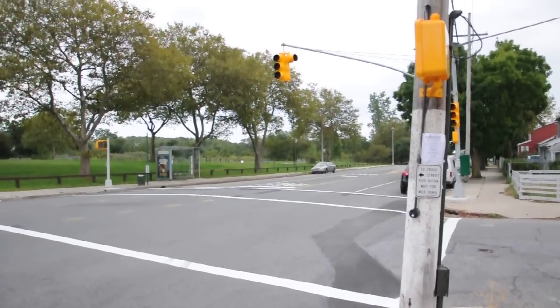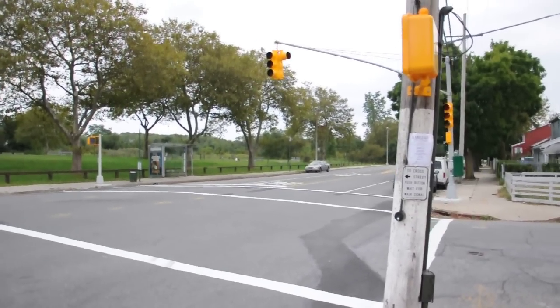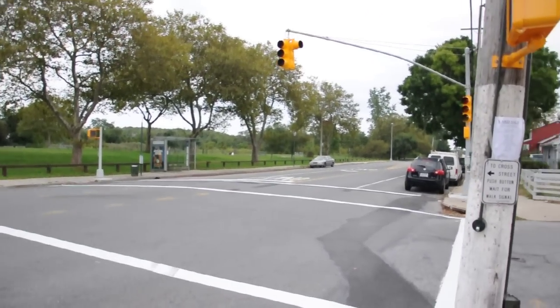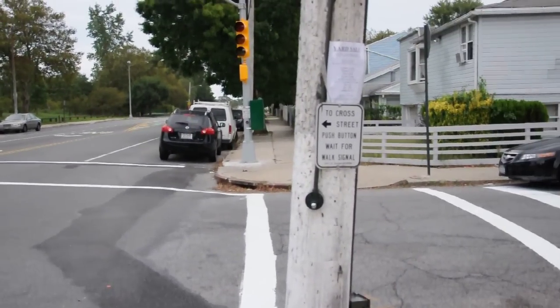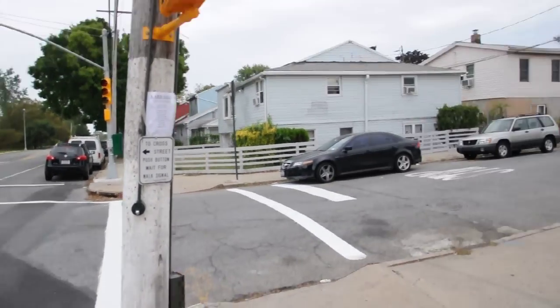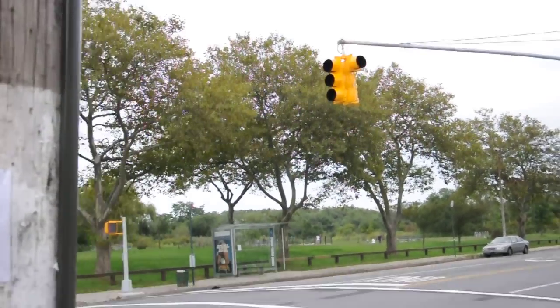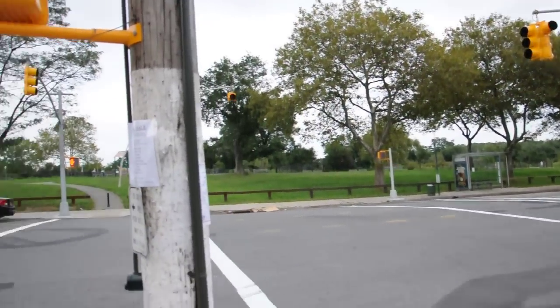Here we are on the corner of the newly installed flashing signal at Garretton and Seba. Garretton North-South has a flashing yellow until the push button is turned on, and Seba Avenue has a flashing red stop sign until the button is hit.